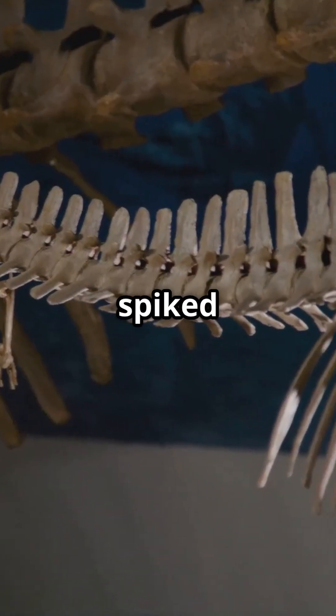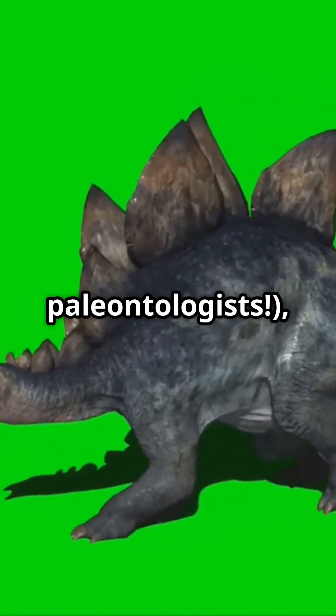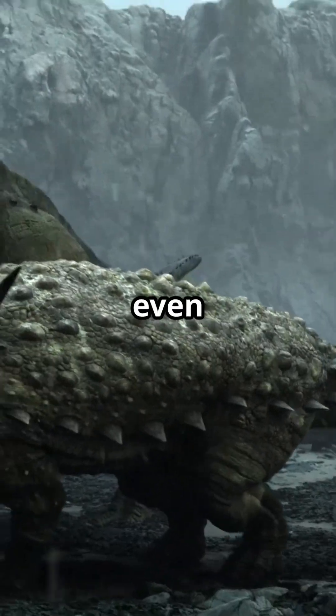Their famous spiked tail, called a thagomizer — a term coined by a Far Side cartoon, now adopted by paleontologists — could swing at speeds of over 80 miles per hour, enough to impale even the toughest predator.